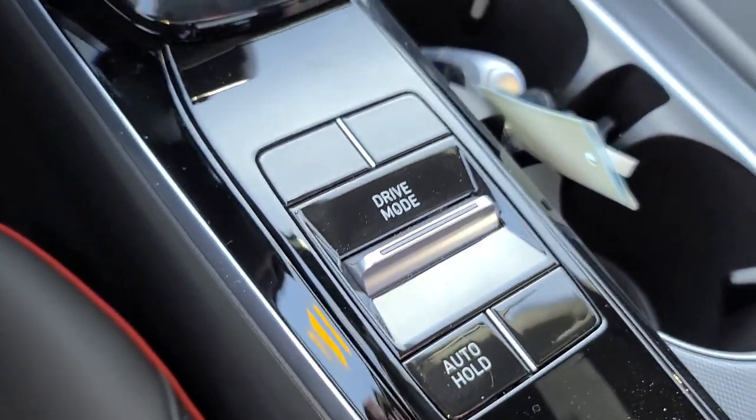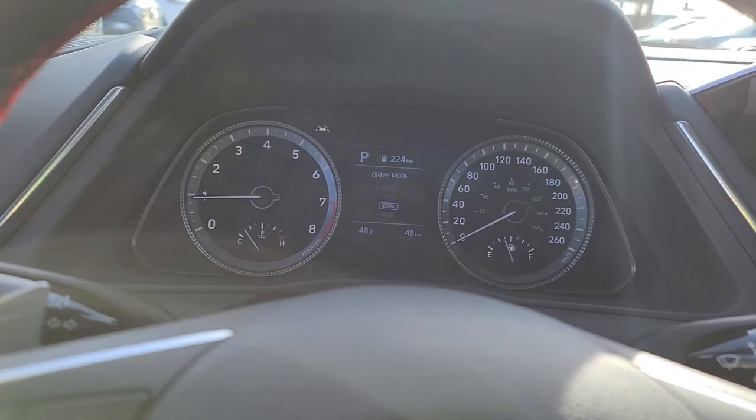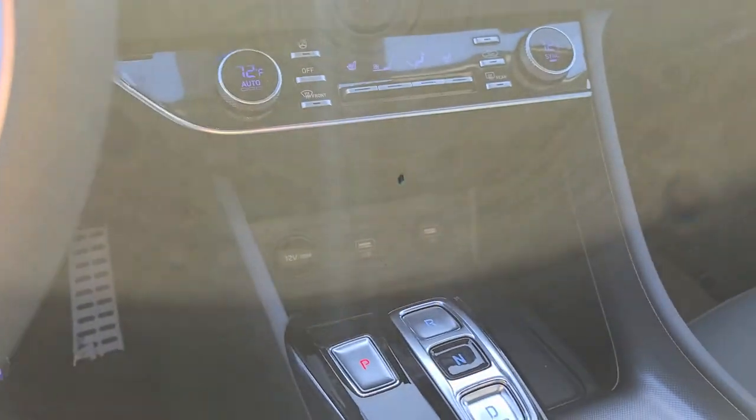We've got selectable drive modes down here that will cycle you through sport and economy modes — sport, economy, normal — or you can set up a custom mode for your own driving.